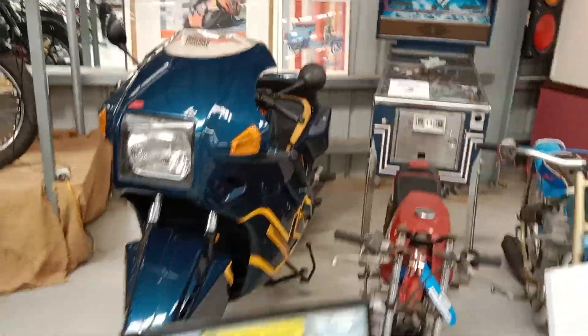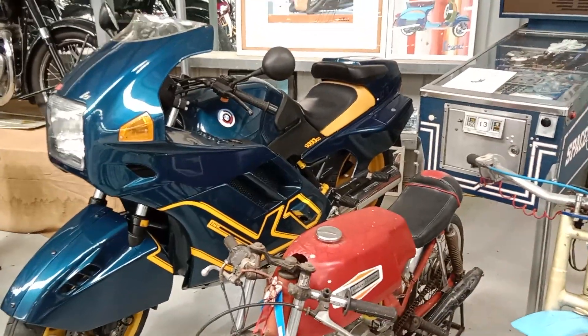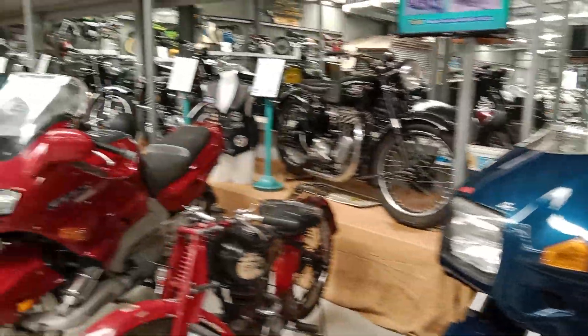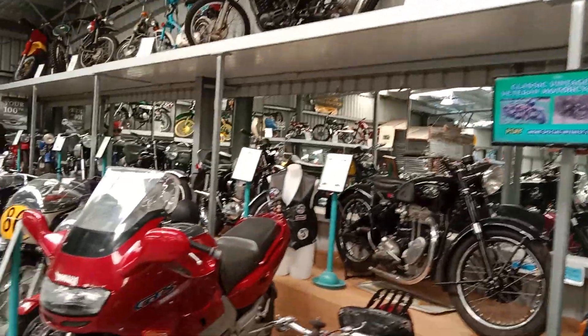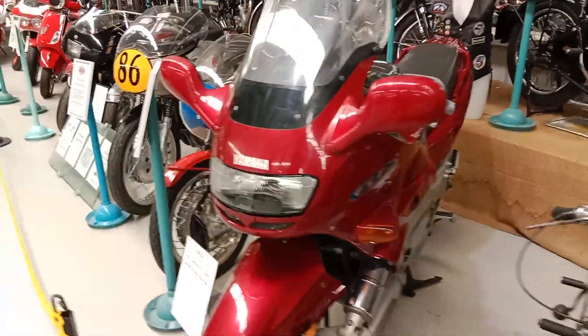Moving across here, the K1 BMW — sort of a modernistic type bike. Jawa Speedway bike, a Harley which is really an Amaruchi, and other lovely bikes there: AJS, Excelsior 250, and the GTS Yamaha.